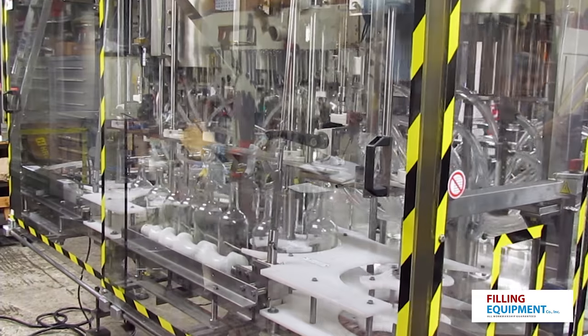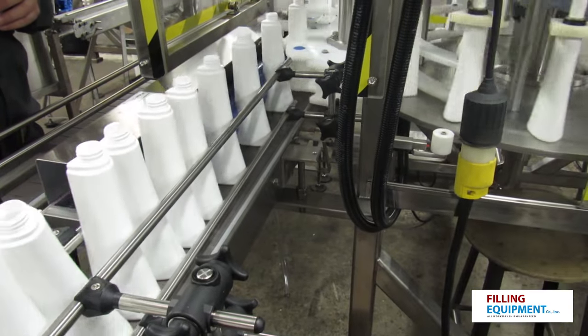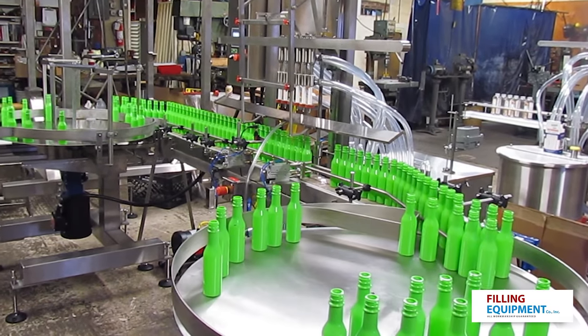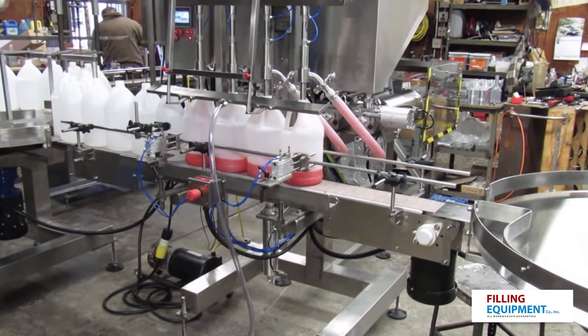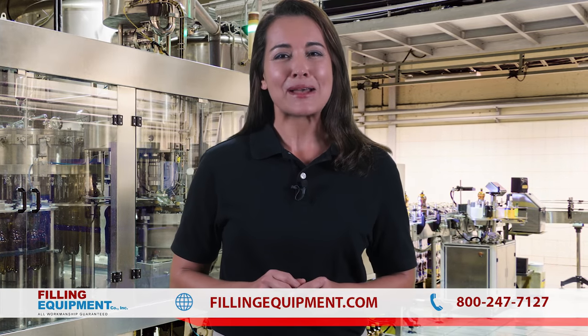We manufacture, repair, and replace liquid nozzles for virtually all types of liquid filling equipment and machines. We also build in-line, rotary, and piston-type liquid filling machines for handling very small to high-volume liquid filling, manually to fully automated, as well as capping equipment.